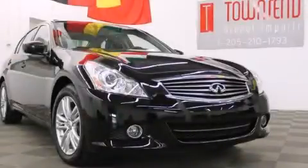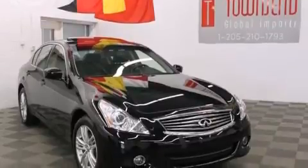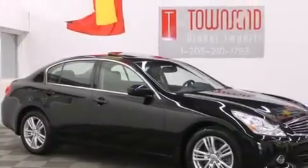This is a 2011 Infiniti G37 performance that feels good. It features a 3.7-liter six-cylinder engine, an automatic transmission, and all-wheel drive.